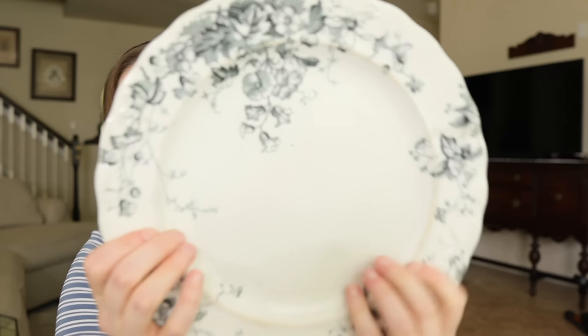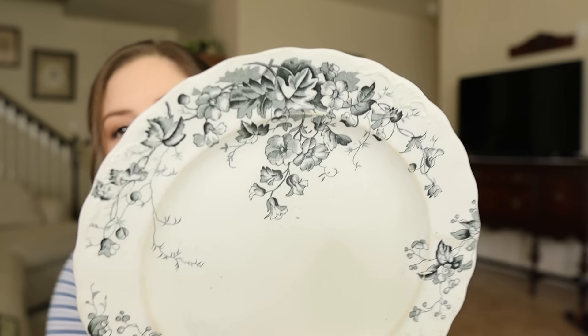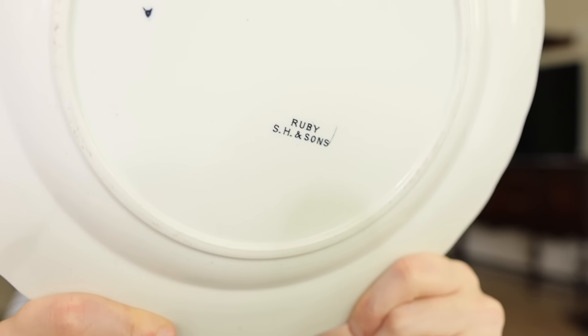As well as these gorgeous transfer ware plates — did y'all really think I wasn't going to come home with these? There were two of them, so that's even better. It's just a gorgeous grayish dark teal color. It's going to look fine with my blue and white decor for summer. The back says Ruby SH and Sons and I think they were $2.99 a piece. I honestly would have paid even a little higher than that because I never find good antique transfer ware like this out thrifting.